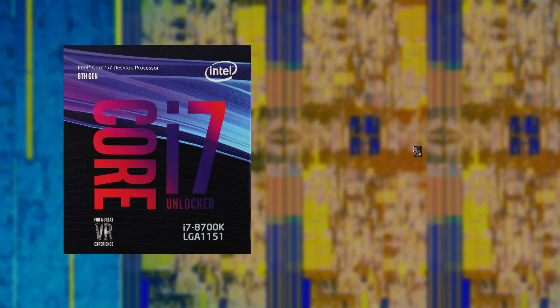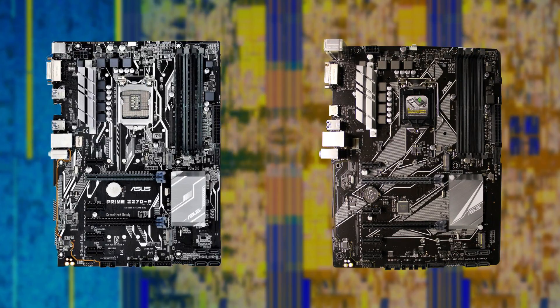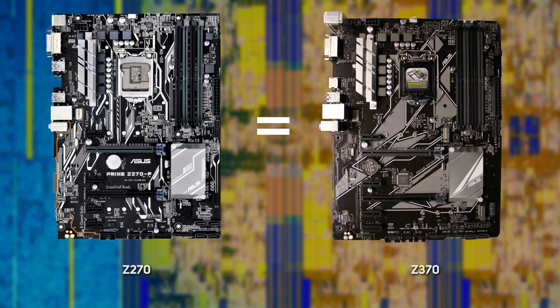This means that to use an 8th gen CPU, you'll need a new motherboard based on the Intel Z370 chipset. Unfortunately, this doesn't add any features over the existing Z270 chipset, so there's still no native support for USB 3.1 or any more PCIe lanes.